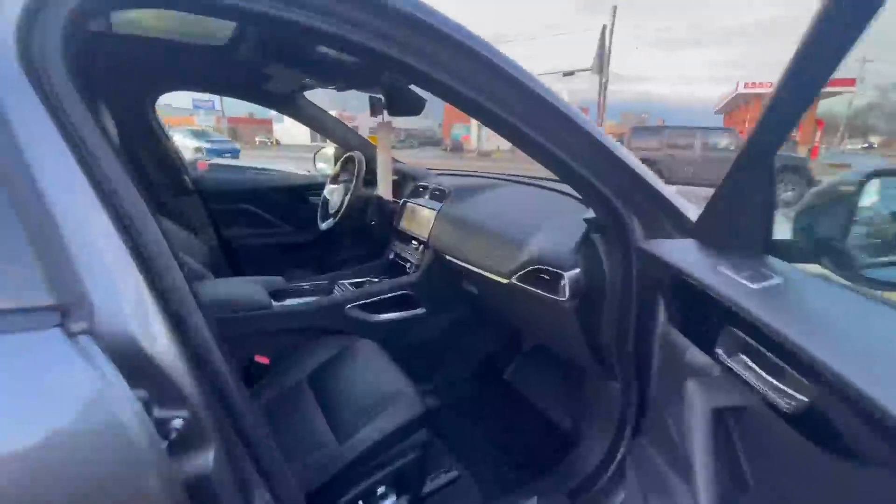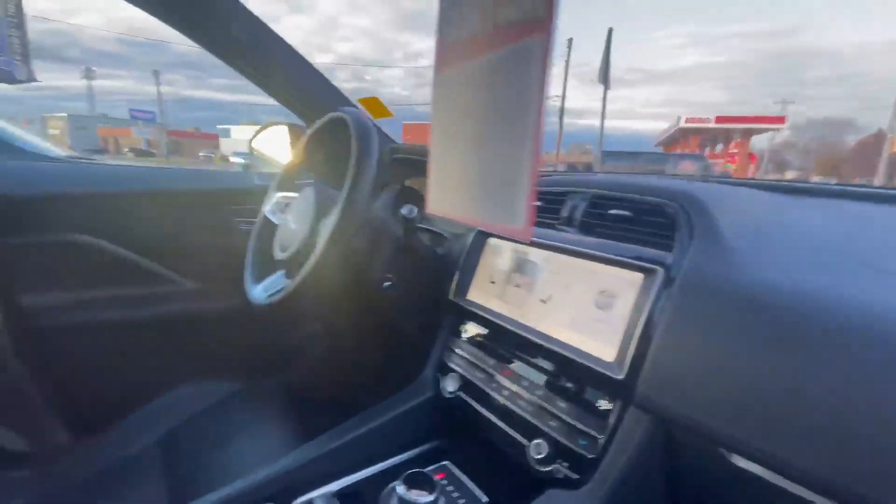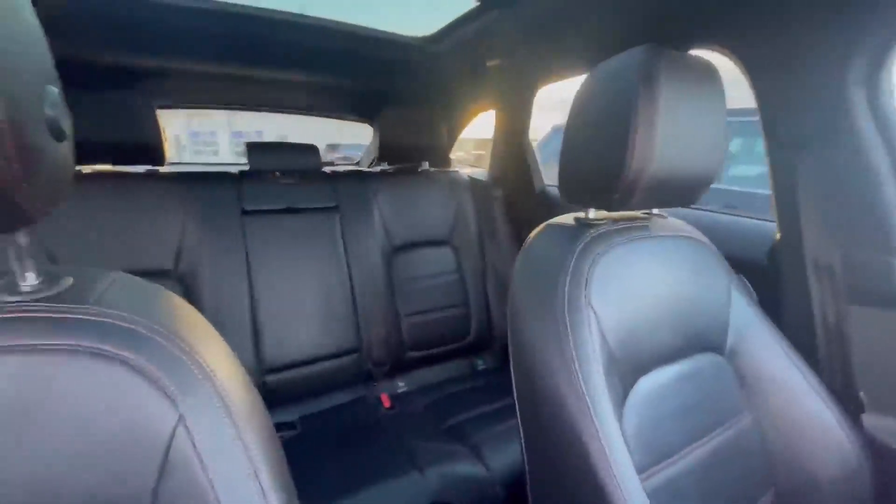Let's look inside. As you can imagine, this is loaded up with options: heated seats, cooled seats, navigation, five-seater vehicle.